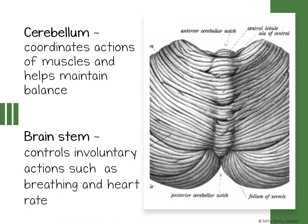The brainstem lies between the cerebellum and the spinal cord and controls your body's involuntary actions such as breathing and your heartbeat.